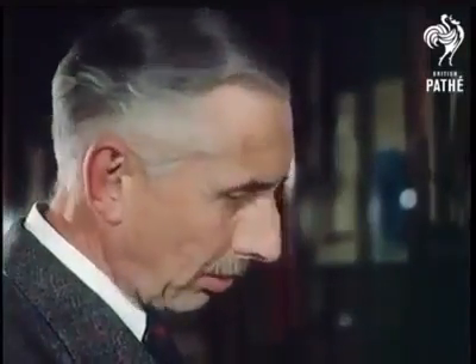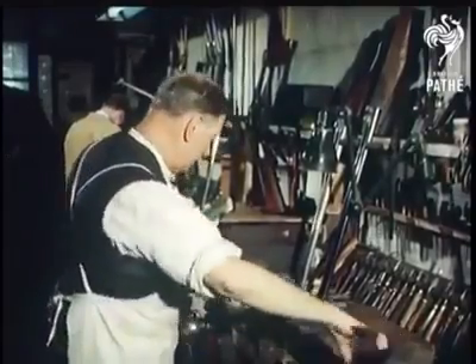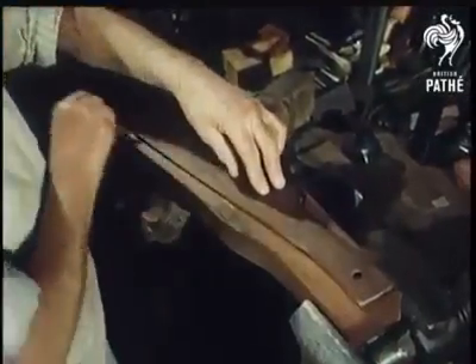A lot of trouble is taken with attention to detail in the early stages, for an imperfect fit can spoil the value of a pair of guns that cost approximately £1,000. Yet even £1,000 doesn't seem so much when one considers the great tradition of craftsmanship that goes into the manufacture of every gun, each one taking nine months to make.